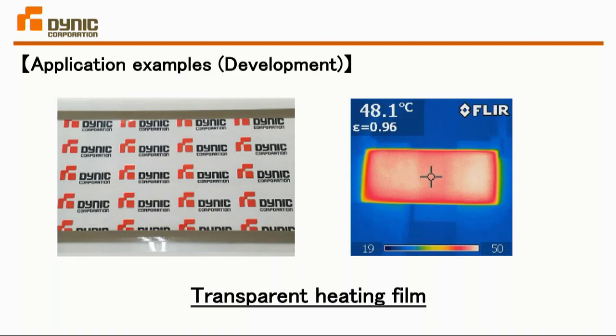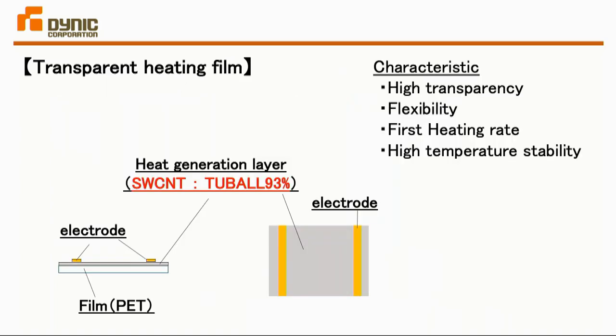Here is another example: transparent heat-generating film. This is the structure of the transparent heat-generating film. It is uniformly applied on the surface, and then metal electrodes are placed at both ends. By applying electricity to the electrodes, we can generate heat. The characteristics of this film are that it is very transparent, flexible, has a fast heating rate, and provides uniform heat generation.